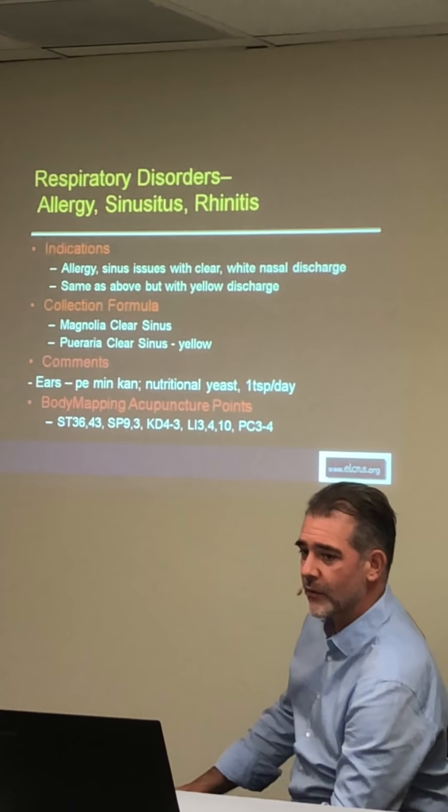Nutritional yeast is something I like to recommend to patients. It's essentially a single-celled fungus — like little mushrooms — and we know mushrooms boost the immune system. Studies suggest about a teaspoon a day is a good dose to really support immune function.